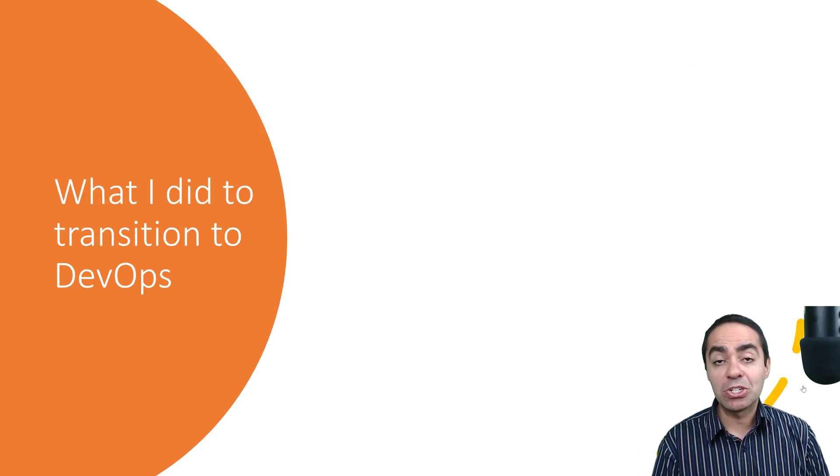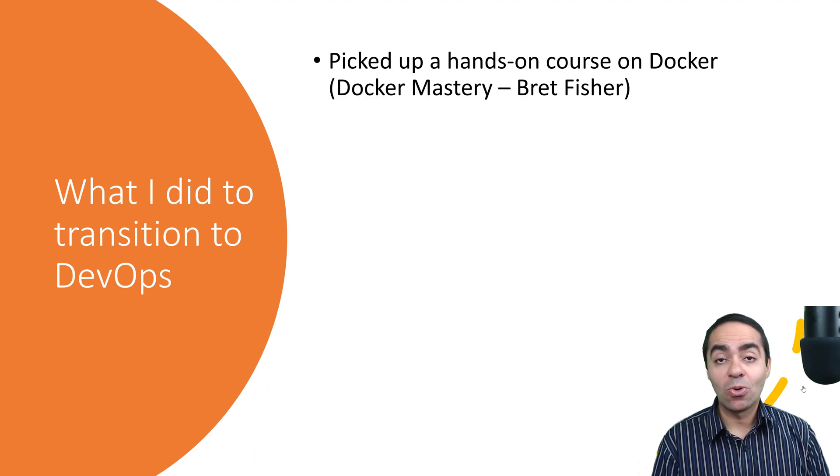So what did I do to transition into DevOps? Here are some of the things I did that you can apply yourself. First, I picked up a hands-on course — and I really want to stress the hands-on part. You don't want a course that only teaches theory and then you forget everything in a month. You need to continue doing hands-on labs to solidify concepts in your mind. I grabbed a course by Brett Fisher called Docker Mastery — excellent course, highly recommended if you're new to Docker. That really set the stage for understanding what Docker is about.